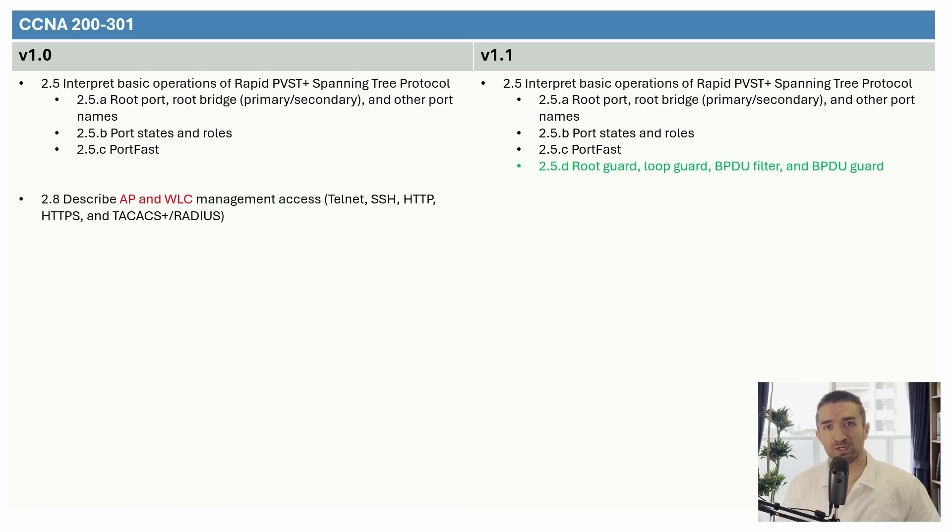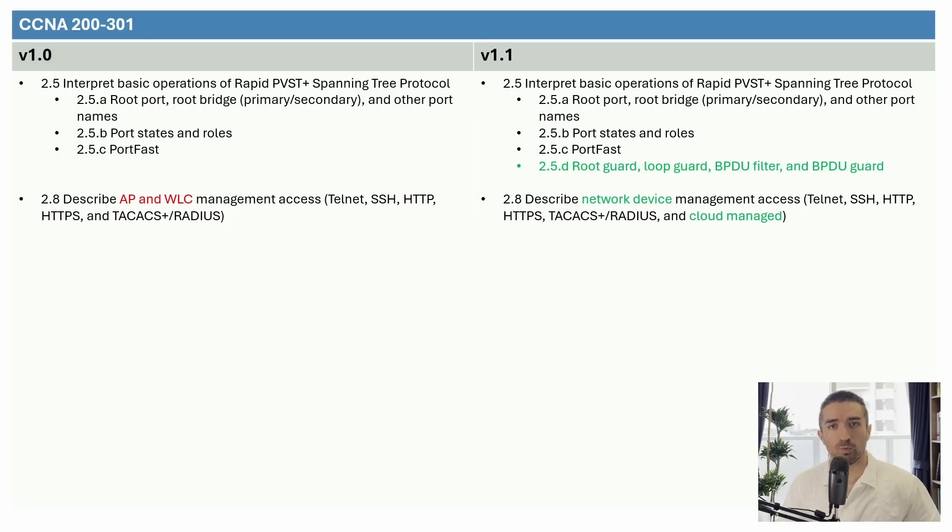Next is topic 2.8. Version 1.0 says to describe AP and WLC management access — talking about different ways to connect to and configure wireless access points and controllers, such as the CLI via the console port, Telnet, and SSH, or the GUI via HTTP and HTTPS. Version 1.1 expands the topic to include all network devices: describe network device management access. It also adds the words "cloud-managed" to the end. I already cover cloud-managed wireless APs in the current version of my course — Cisco Meraki, a company Cisco acquired back in 2012, offers cloud-managed wireless access points. But other devices can be managed with a cloud platform too, so I'll expand the coverage to address cloud management in general, not just from the perspective of Wi-Fi.